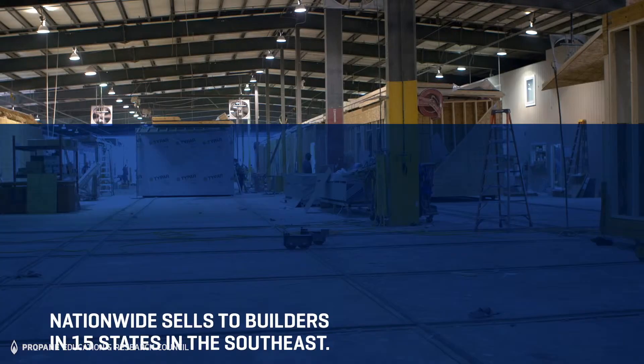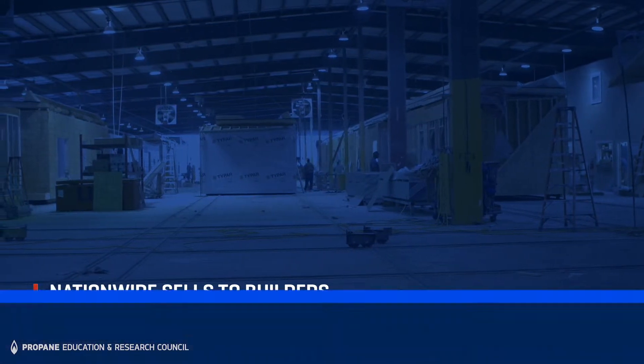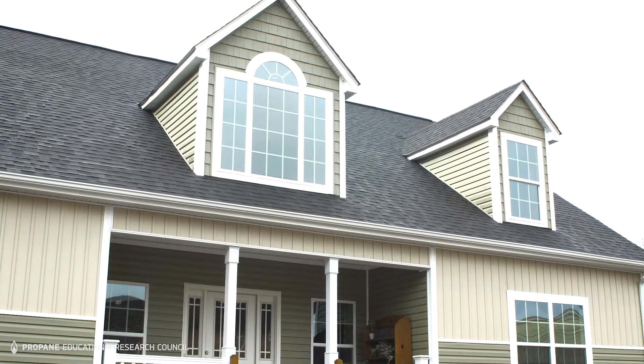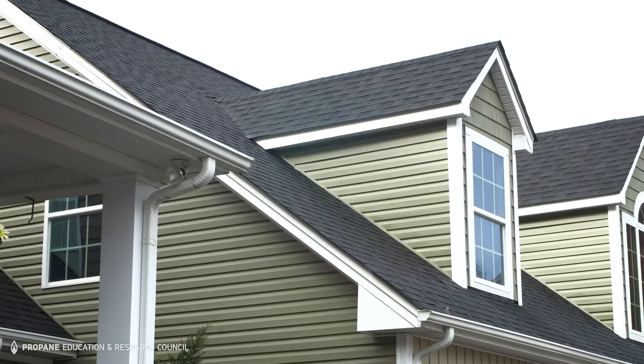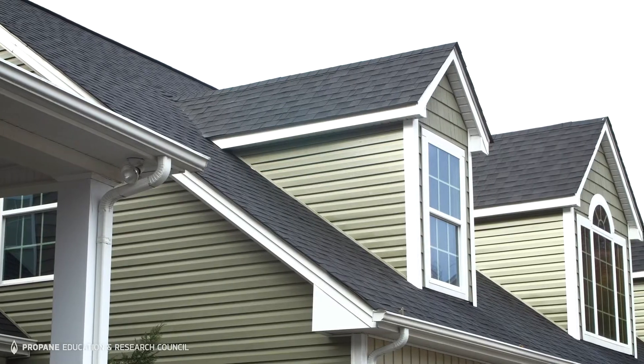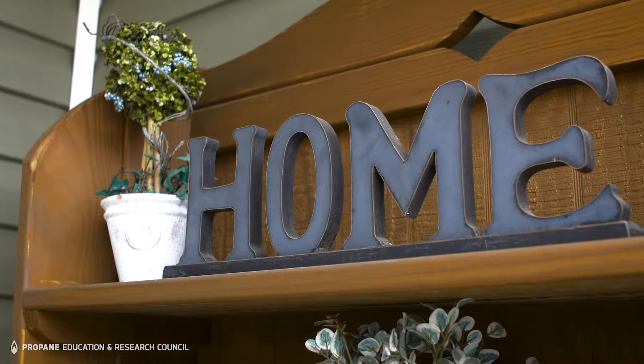We sell our modular homes to approved builders, and predominantly these builders are in rural areas. Probably 65 percent are in a rural area where natural gas would not be available. As a result, we do a lot of propane-fired appliances. Since they are in those rural areas, power outages are something that they typically deal with on a yearly basis.